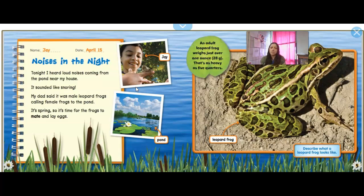Tonight I heard loud noises coming from the pond near me. It sounded like snoring. My dad said it was male leopard frogs calling female frogs to the pond. It's spring, so it's time for the frogs to mate and lay eggs. An adult leopard frog weighs just over one ounce, so it's super light — that's as heavy as five quarters, so they're very, very light.